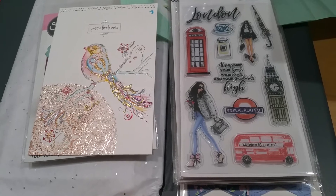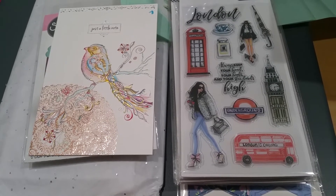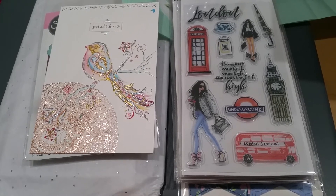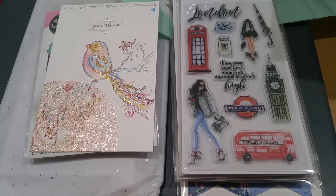I know a bunch of us shop with her — certainly Dare to Create, Dawn does, and Jamie does, and just a number of us.